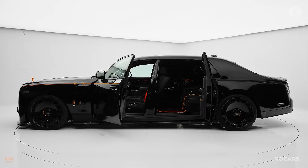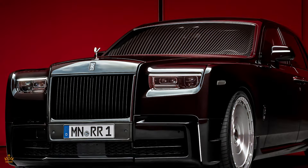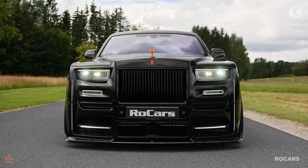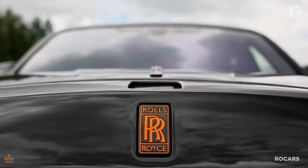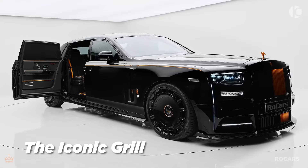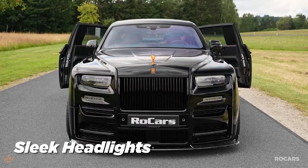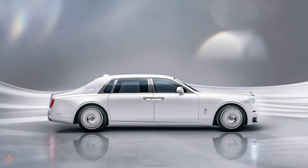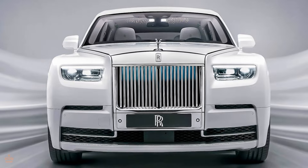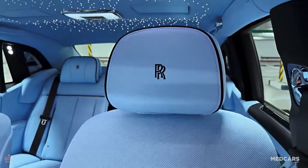The new design of the 2024 Rolls-Royce Phantom is a true testament to luxury and elegance. With a refined exterior that combines classic Rolls-Royce features with contemporary updates, the Phantom continues to be a symbol of sophistication. The iconic grille has been slightly reshaped to offer a more streamlined look, while the sleek LED headlights enhance the car's presence on the road. Every detail has been meticulously crafted to blend timeless and modern design elements.